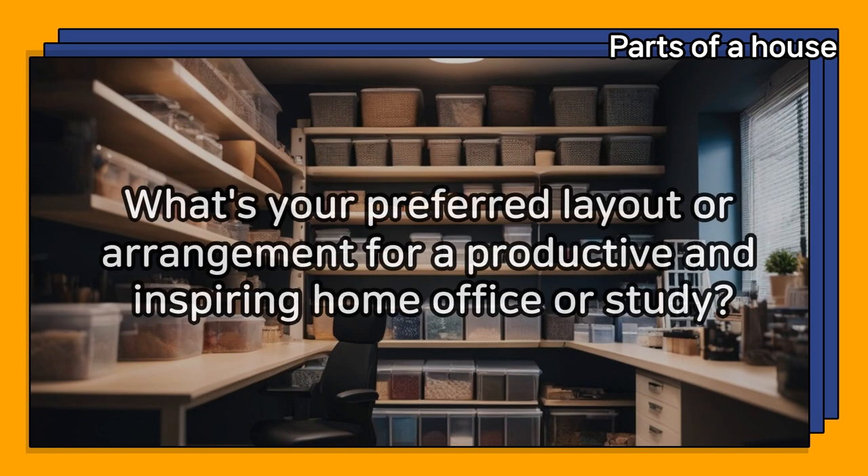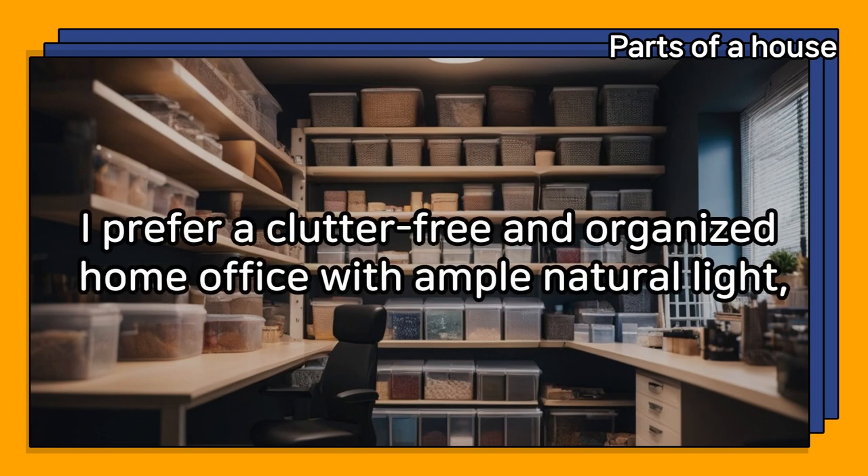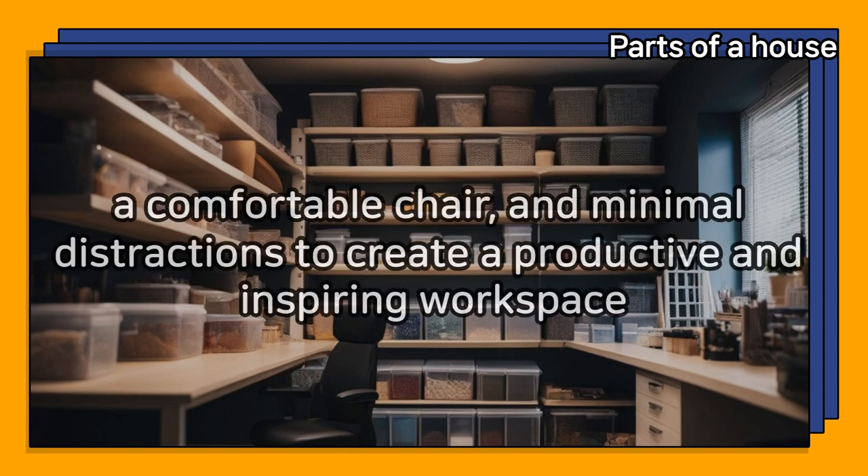What's your preferred layout or arrangement for a productive and inspiring home office or study? I prefer a clutter-free and organized home office with ample natural light, a comfortable chair, and minimal distractions to create a productive and inspiring workspace.